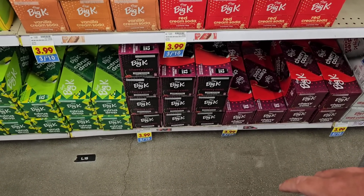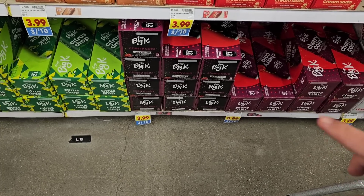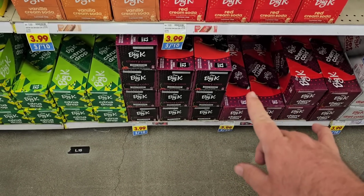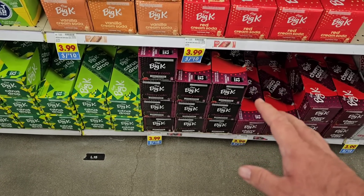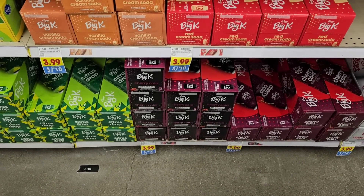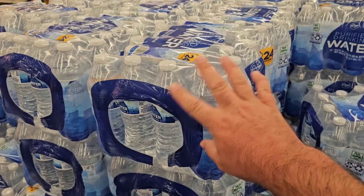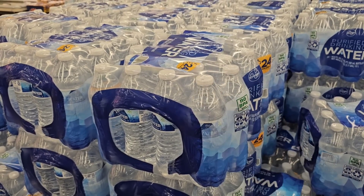Someone asked me to check if they had the Big K Zero Sugar Cherry Cola. I know you've had trouble finding it — they do have it. There was a big shortage a few months ago, but it's been coming back in, and it is 3 for $10 this week. Right here they also have the 24-packs of Kroger Purified Water, $2.49 on a digital coupon — use that up to five times. Regular price on this is $3.69.